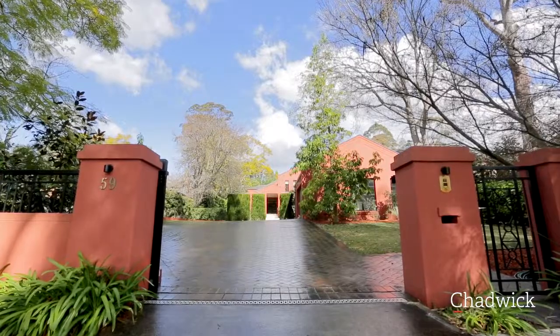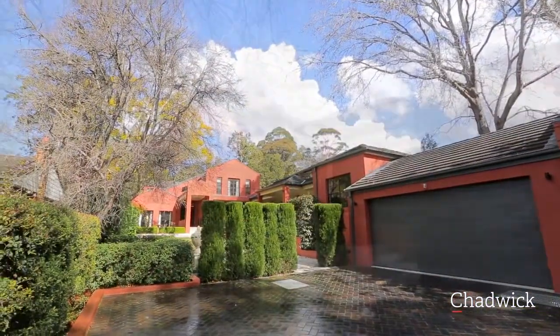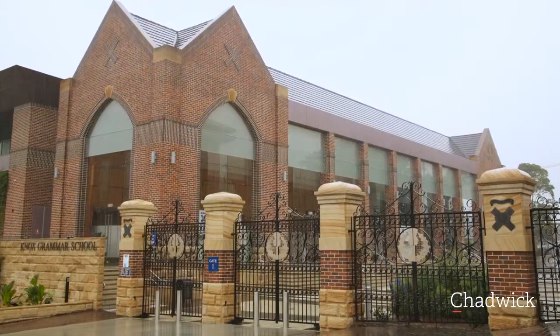This home is located in one of the most desirable streets in Wurrunga, conveniently located to the train and schools such as Abbotsley, Knox Grammar and the Bush School.